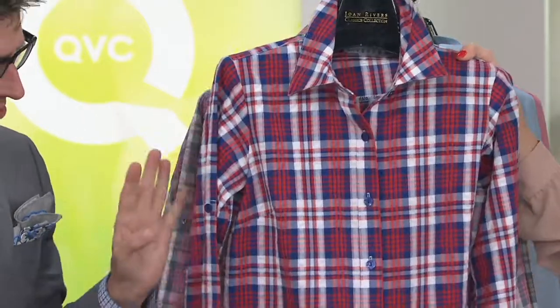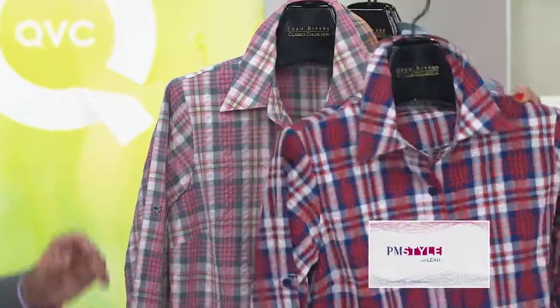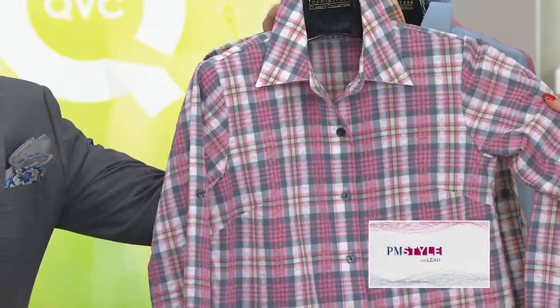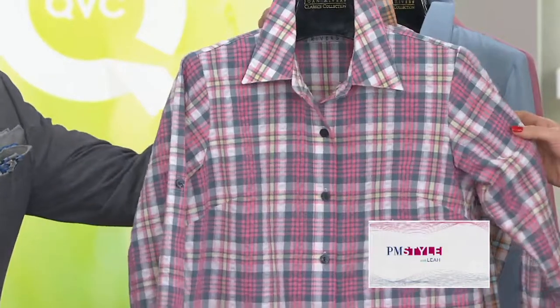With that beautiful seersucker pucker, which I think is so fresh and gorgeous. Obsessed. Then we have your melon and charcoal — and this is the pink and gray that Melissa is wearing.